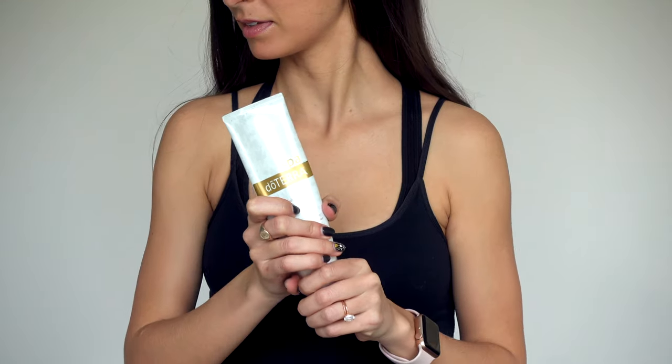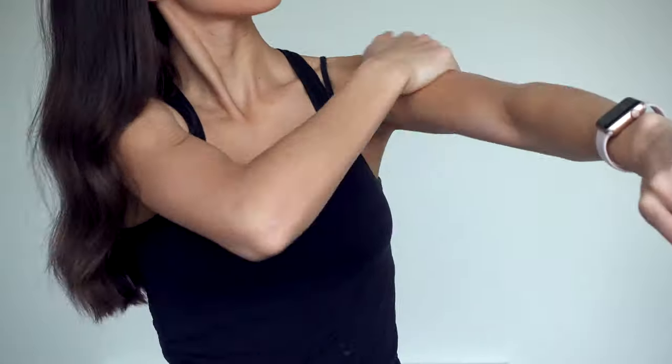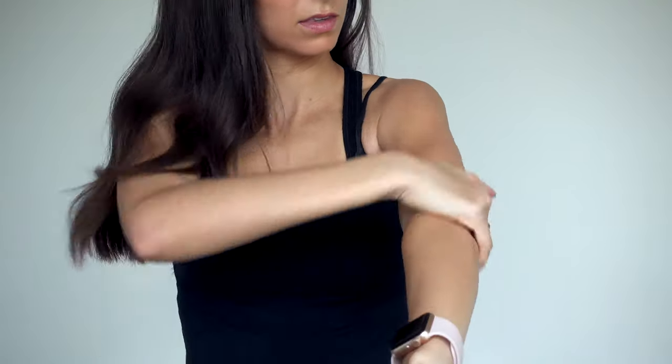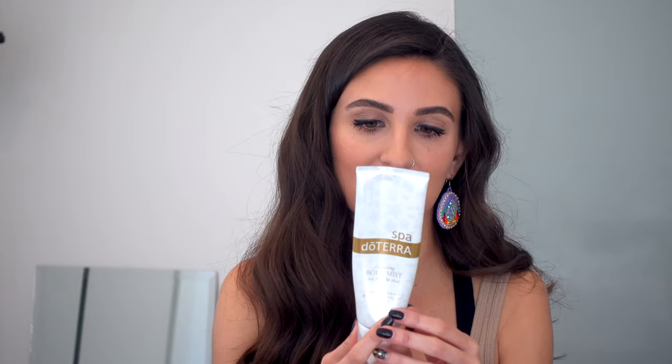The next product is the doTERRA Spa Hydrating Body Mist with Beautiful blend — a lightweight body mist perfect for hydrating your skin daily. I love this because it is hydrating, but as soon as I put it on my skin — like on my legs or arms — it rubs in like it's gone. You know how some lotions or oils leave you feeling like an oil ball all day? Not the case with this. And it smells like heaven. It's got coconut oil, lime, sunflower, passion fruit, bergamot, frankincense, and avocado oil. You can't go wrong — avocado is life.